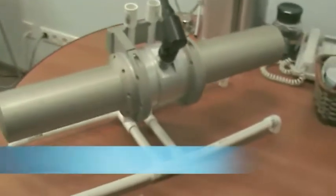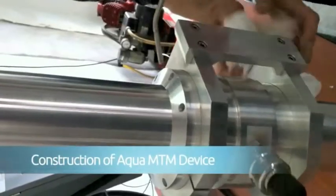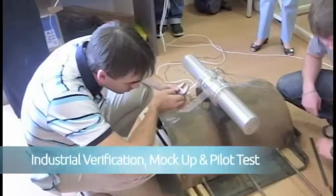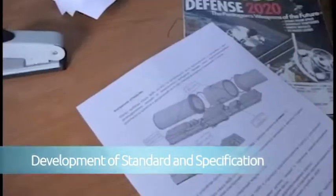The five stages of the Aqua MTM development project are: conceptual design, development of software, construction of the Aqua MTM device, industrial verification, mock-up and pilot test, and development of standard and specification.